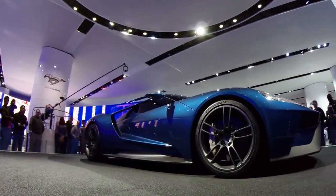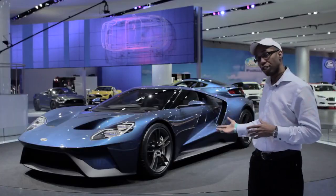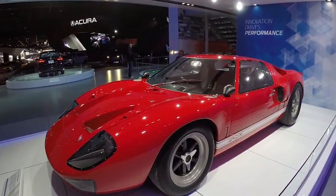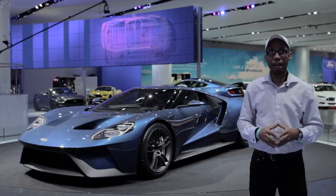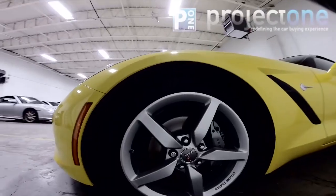We're going to talk about this car in detail. We're also going to be talking about the history of the Ford GT40, which this car is based on, in other videos right here on this channel. So you definitely want to subscribe and stay tuned for that. This is Carlisle with your Fast Life Car Channel, brought to you by ProjectOneAuto.com.